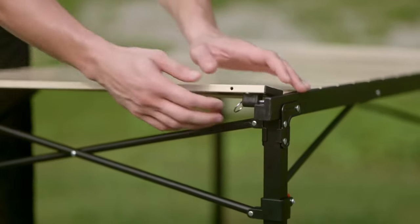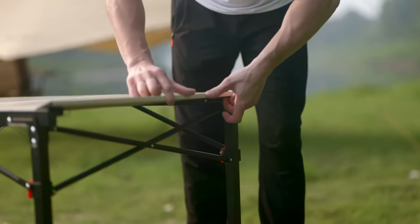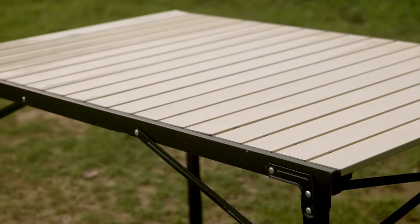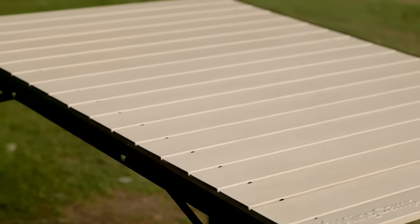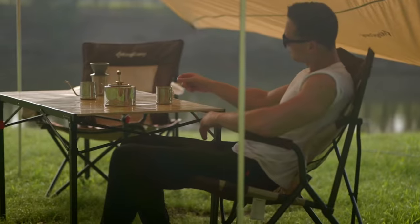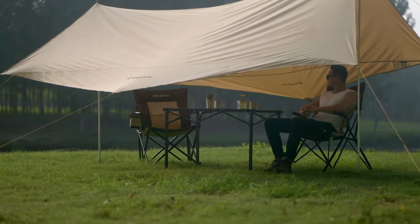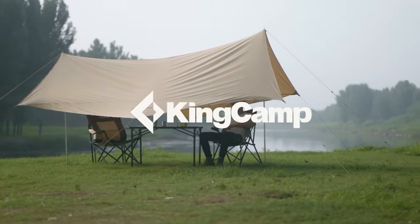This folding camping table is constructed from thicker aluminum alloy with an anodized treatment, making it rust-free, corrosion resistant, and easy to clean. The tabletop features a triangular steel structure design with metal material contact points, ensuring stable use even in rugged outdoor conditions. No tools are required for assembly — the tabletop and aluminum legs are easy to set up or fold down, saving you valuable time and space during camping, tailgating, or backyard use.